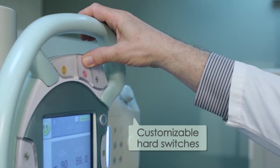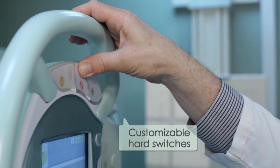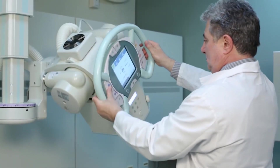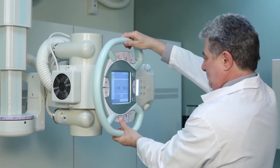Our speech pathology department works in here on a routine basis and they are thrilled. They have great image quality, the speed of the procedures is much more efficient than the system we were using before. So compared to conventional fluoroscopic equipment, this has definitely made a difference in our department.